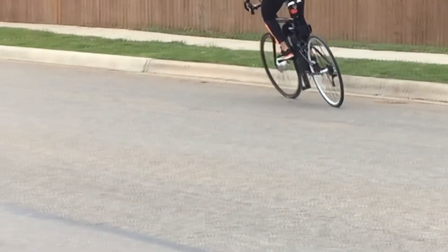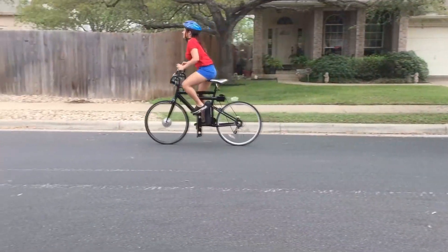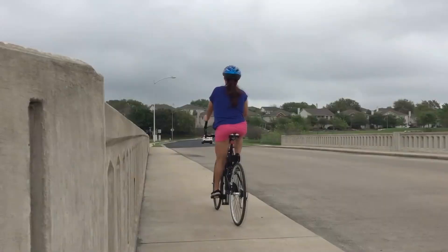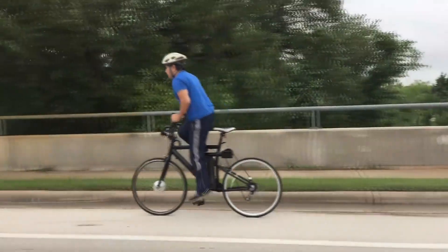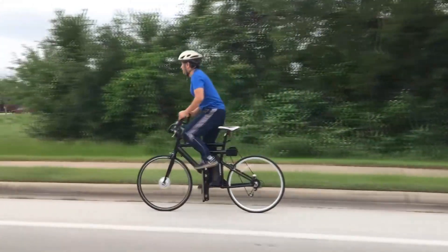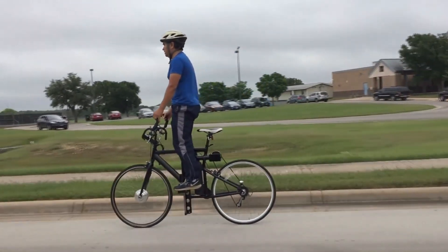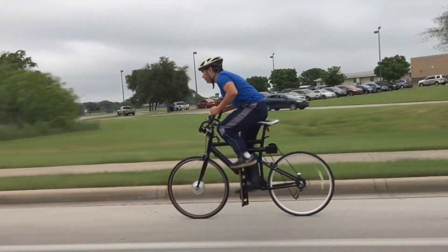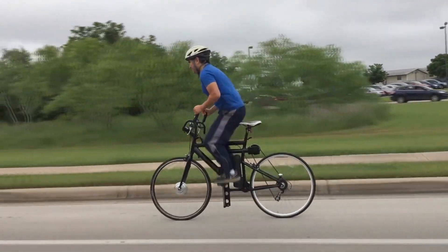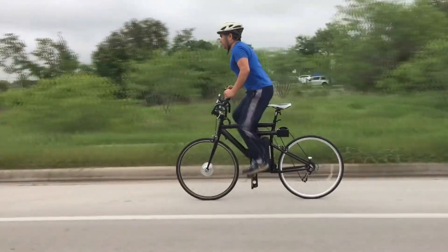The LFN bike can reach speeds of up to 20 miles per hour, thanks to a special mechanism for switching between seven gears that was invented and patented by its creators. The stroke of the pedals is 20 inches vertically, and the bike itself weighs 55 pounds. The creators tried to launch the LFN on Kickstarter but had to pause the campaign, possibly due to the high price tag of $1,500.